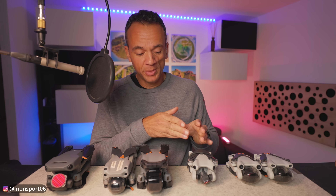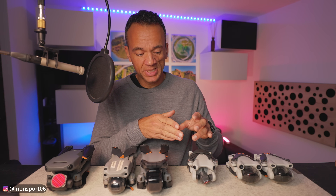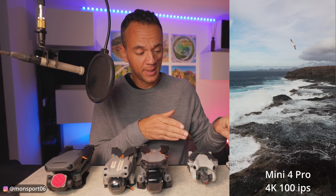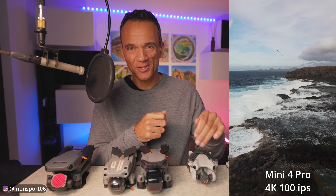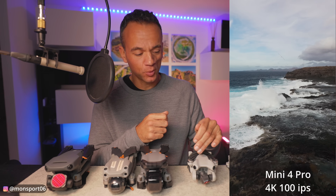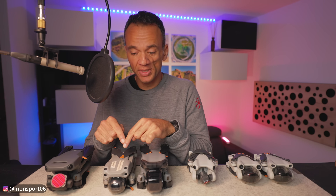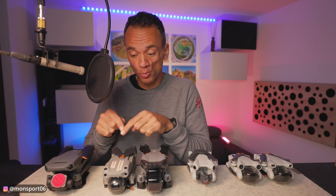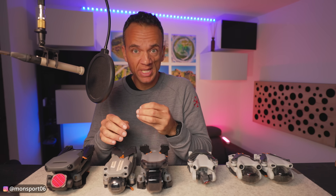That said, the Mini 4 Pro has some very interesting things: D-LogM 10-bit, and 4K at 100 images per second, which the Mini 3 Pro does not have — it stays at 60fps. In 4K HDR, the Mini 4 Pro can go up to 60fps versus 30 for the Mini 3 Pro. A quick note on the R2S, still on sale on the DJI site and still an excellent drone — it has a 1" sensor, bigger than the R3 and Mini 4 Pro, and the image is really nice.